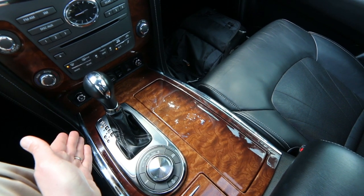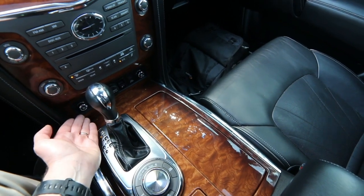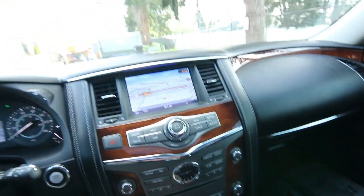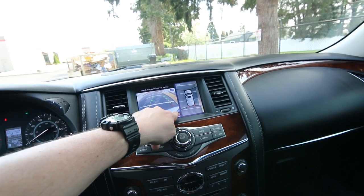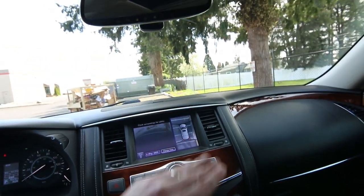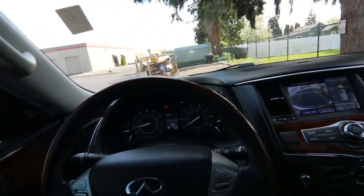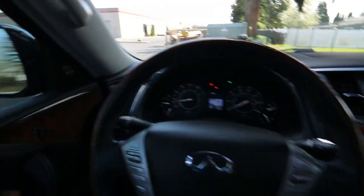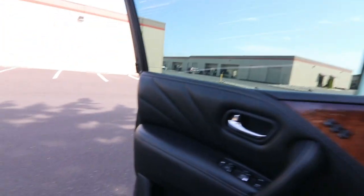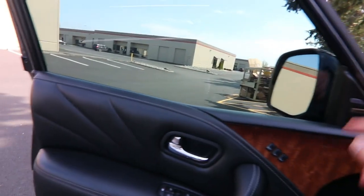Seven-speed automatic transmission. We have heated and air-conditioned front seats, a heated steering wheel, beautiful upgraded wood interior trim, navigation, rear parking camera, a 360-degree monitor with moving object detection, universal garage door opener, and power adjustable steering wheel. We also have an upgraded Bose sound system — there are two Bose systems available on the QX80, and this one has the top-line Bose system.